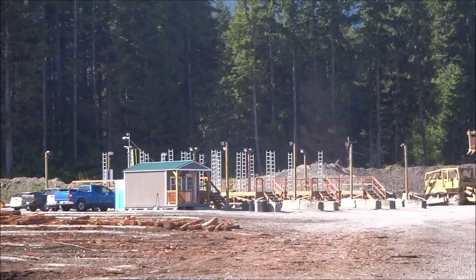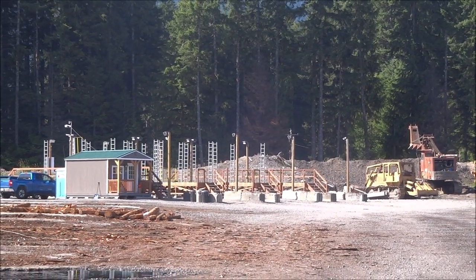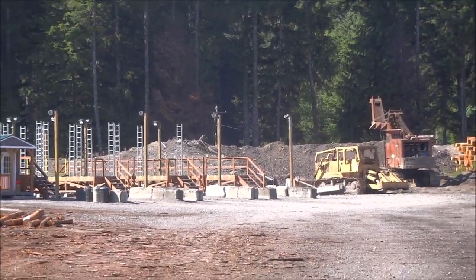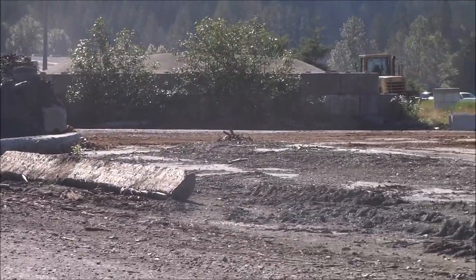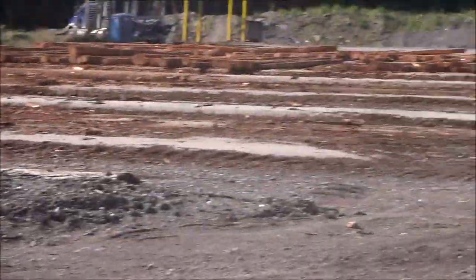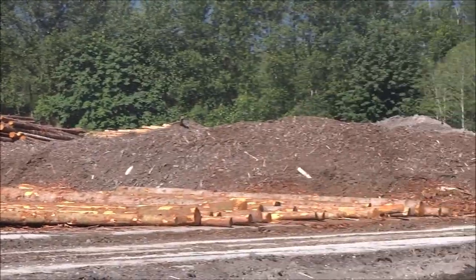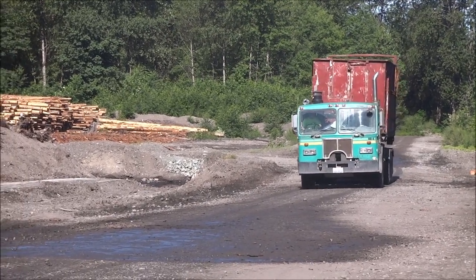Right there is where log trucks will come in and get their loads scaled. I think there are three bays in there where they can have three trucks at a time being scaled. Then they'll come back through here — about 300 yards ahead of me is where the scale is — and they'll get weighed and come back through here and wait to get unloaded either here or down in the log yard. And here comes that waste truck again, probably making a lot of trips over here every day.